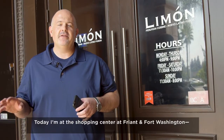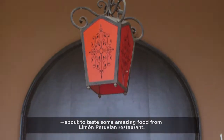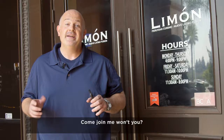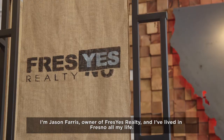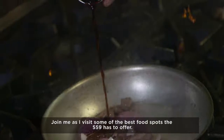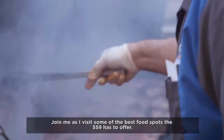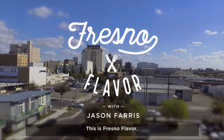Today, I am at the shopping center at Friant in Fort Washington, about to taste some amazing food from Limon Peruvian Restaurant. Come join me, won't you? I'm Jason Ferris, owner of Fres Yes Realty, and I've lived in Fresno all my life. Join me as I visit some of the best food spots the 559 has to offer. This is Fresno Flavor.